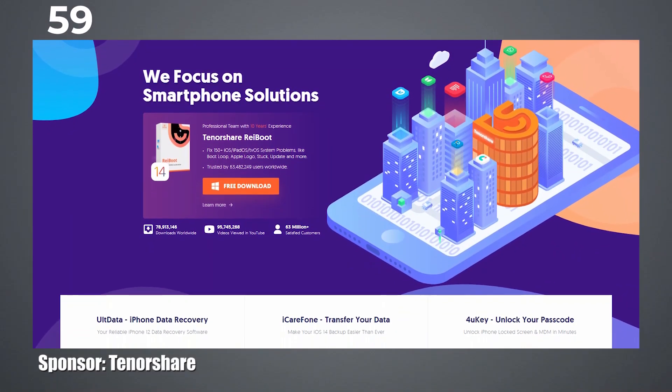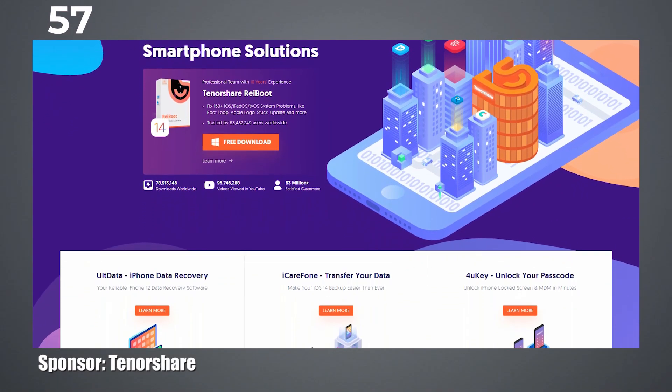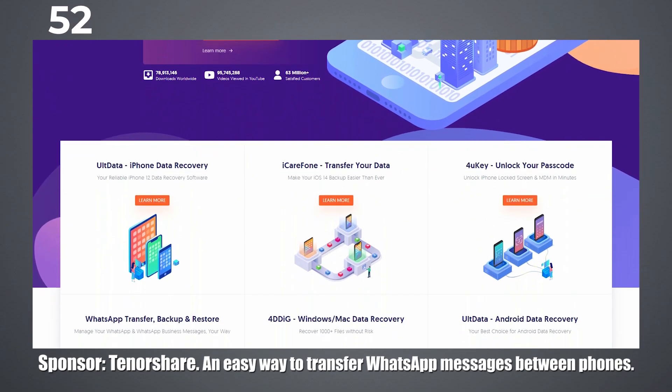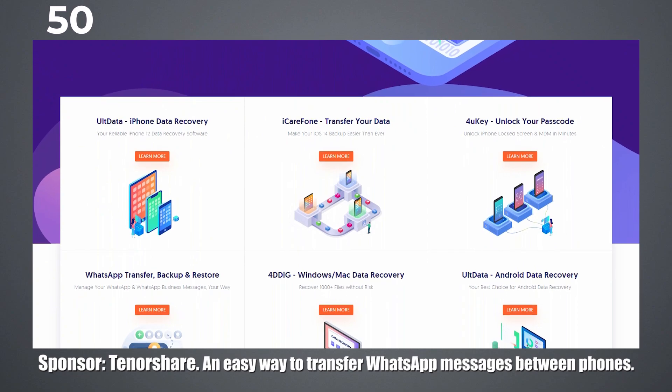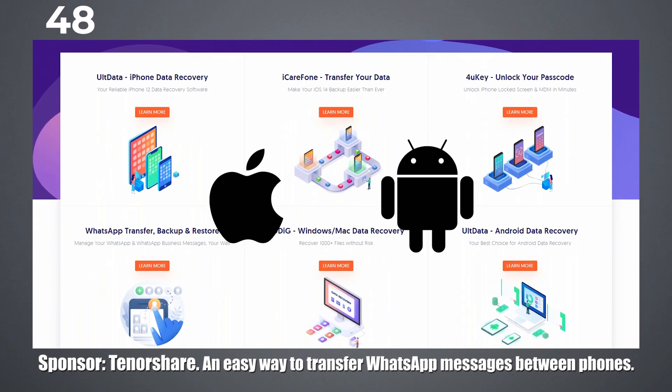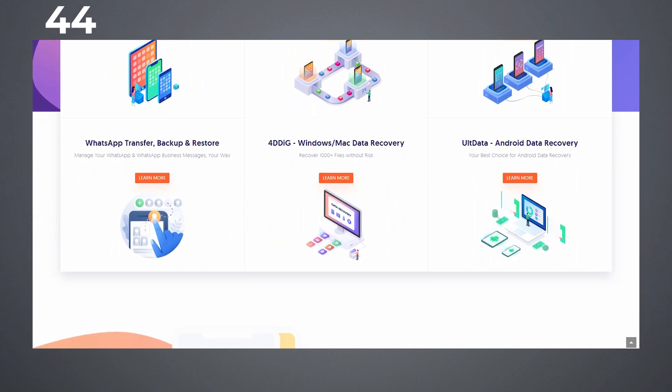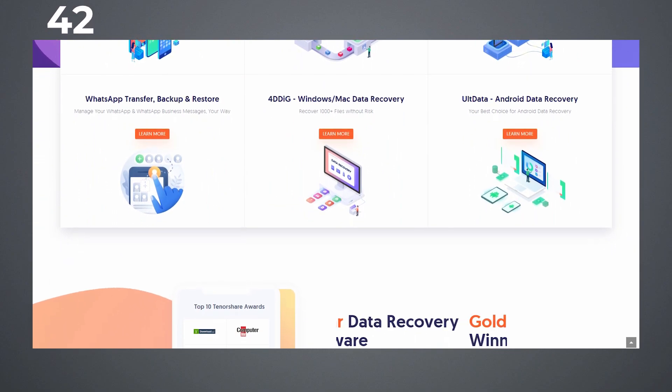But before that, let's talk about my sponsor, Tenorshare iCareFone for WhatsApp transfer. Tenorshare iCareFone for WhatsApp transfer is an easy-to-use tool. It can help you transfer WhatsApp messages from Android to iPhone, iPhone to Android, Android to Android, and iPhone to iPhone. So you will have no worries about WhatsApp messages or data loss after buying a new phone.